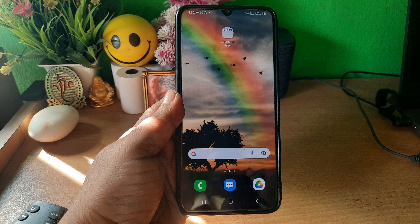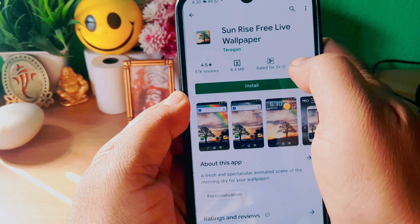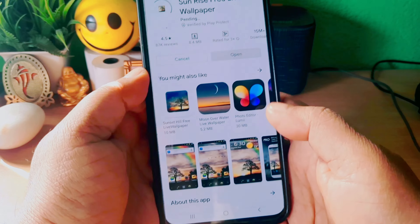Hello friends, my name is Kozik and you are watching my channel Kekno Kozik. Today I am going to share with you the Sunrise Oil Paper which is on your phone.